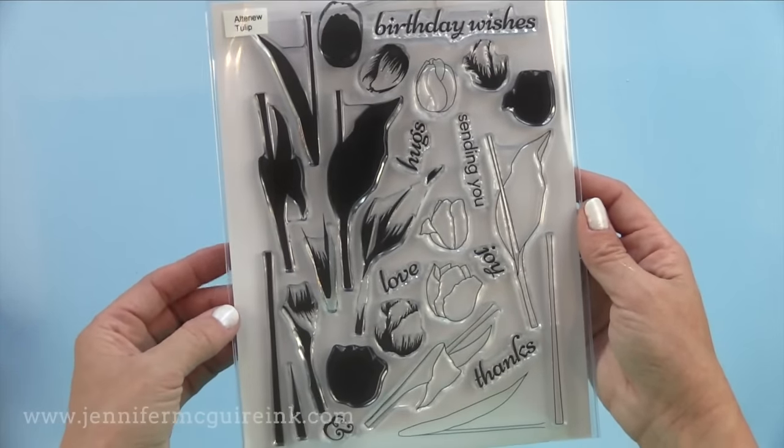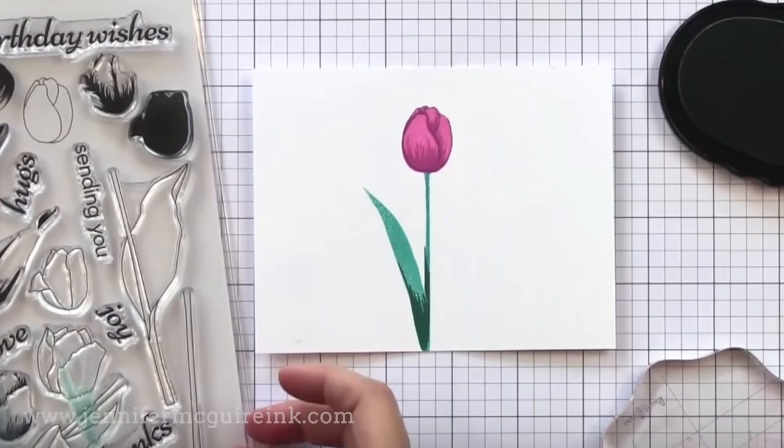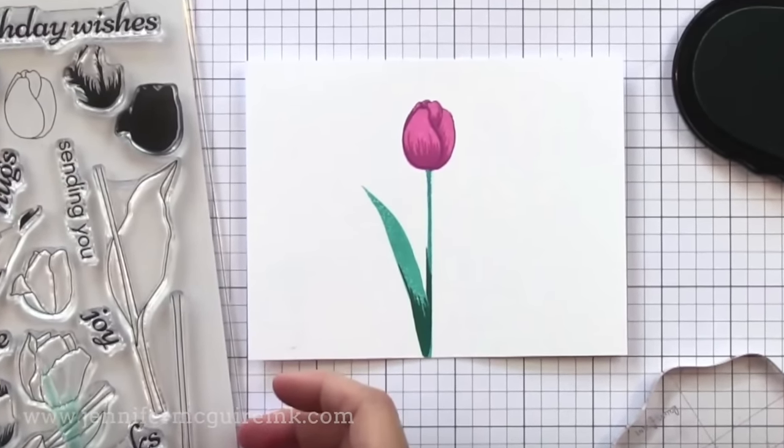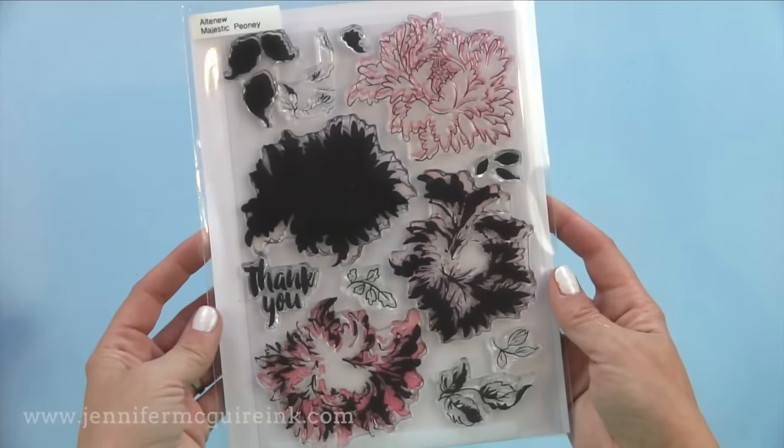I like that you can use the tulip layers separately or together to get more use out of the stamp set. This is a large set. I did stamp this tulip in a video very quickly. I plan to make a set of note cards for my mom with different colored tulips and simple sentiments under it — I just think it's beautiful.